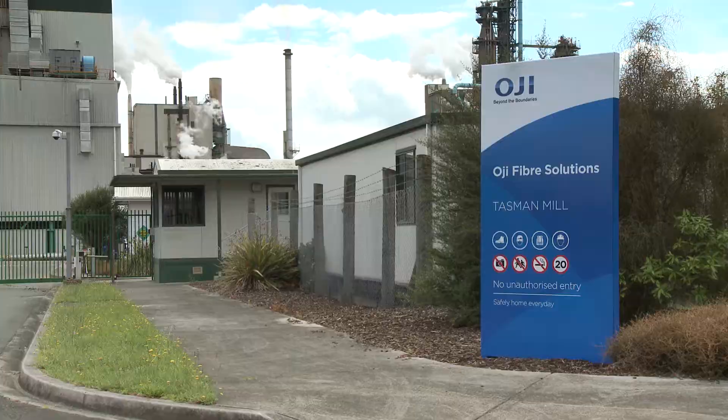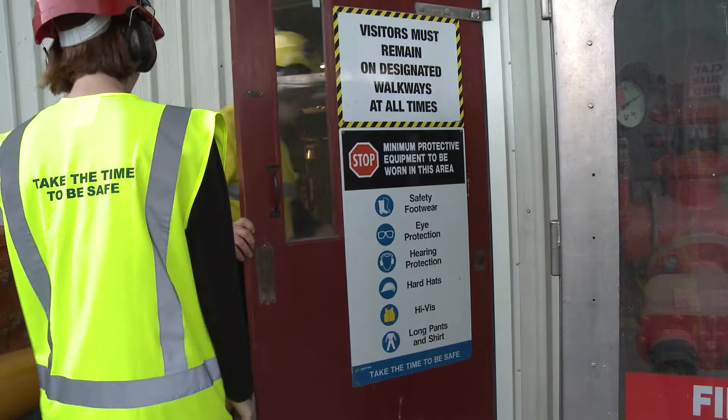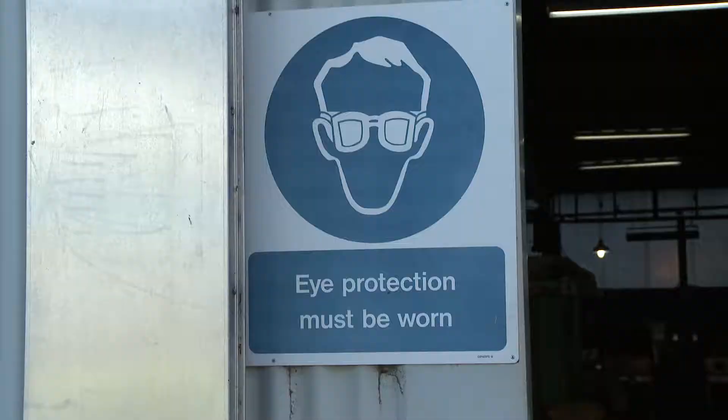Movement on site: stay with your host at all times and follow their instructions. Keep to marked walkways and watch for traffic at all times. Signs in different locations point out specific hazards — please observe their instructions.